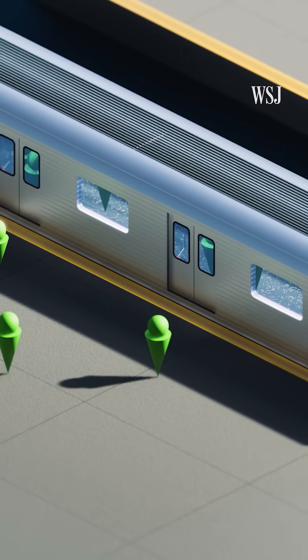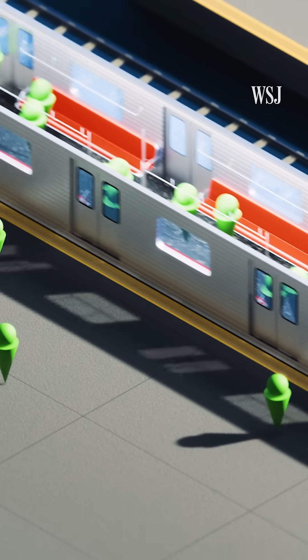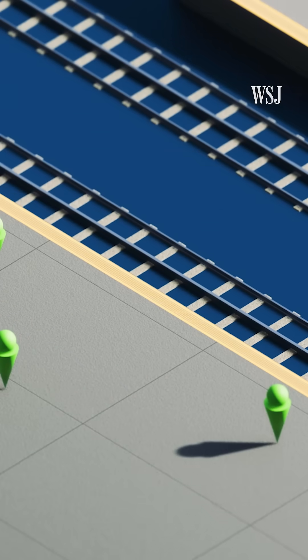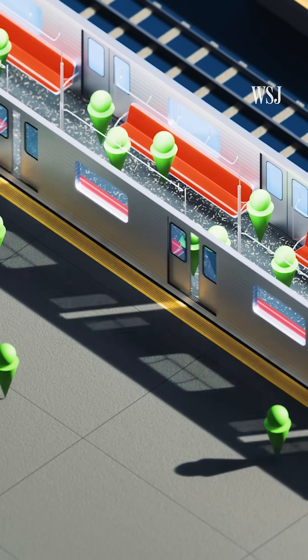The frequency of a commuter train isn't just limited by how many trains are on the line — it's also affected by how quickly passengers get on and off. The tiniest of adjustments to the train can impact passenger flow, and that can make or break the economics of a train service.